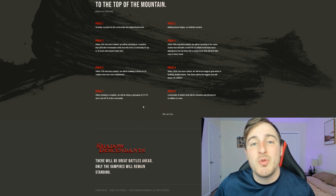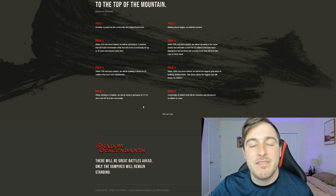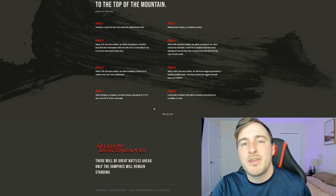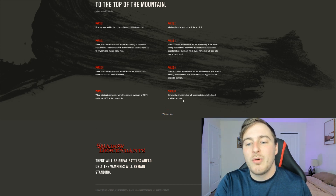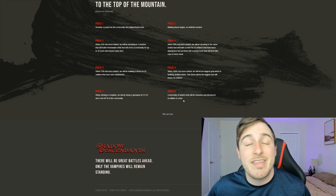At phase seven, when mint is complete, they're going to do a giveaway of two ETH — somewhere around $5,500 — which is a massive giveaway. They'll also be giving away NFTs to their community through giveaways, contests, and more. At phase eight, community holders will be rewarded as they announce more utilities in the near future.